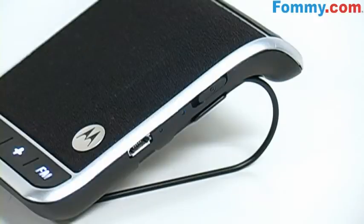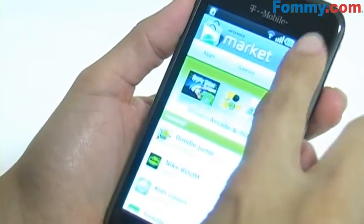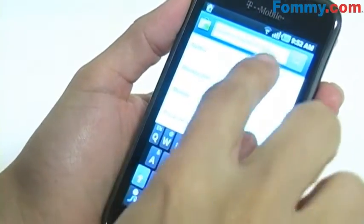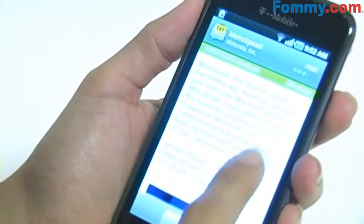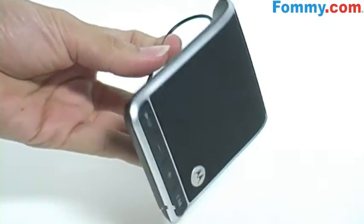And the coolest feature — hear texts and speak your reply. Simply download the MotoSpeak app from the Android Market or BlackBerry World Market and you'll have your texts read through your speakerphone, and you can say a reply to dictate your text response.